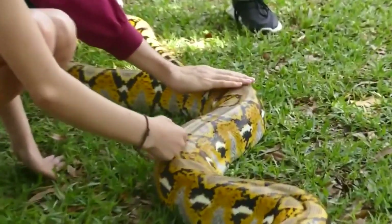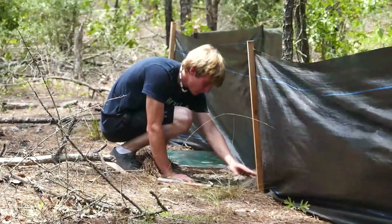Y'all remember that fundraiser that we did at the beginning of the year? Well, this is what that went to — reptile fences and box traps.